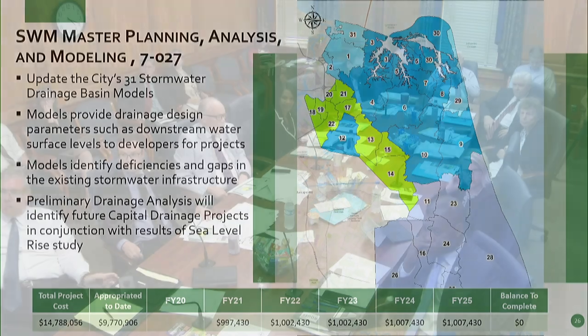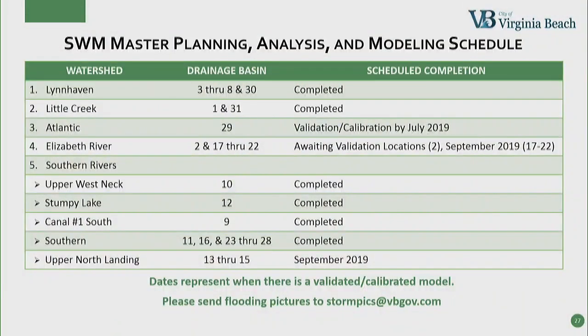For the ones in the green, are you still looking for photos of that area? We are, and that's actually in sub-basin 2, which is in the Elizabeth River watershed. Looking at the table, we're still waiting on some flooding pictures — which we're calling validation locations — for drainage basin 2. The drainage basins 17 through 22 will be complete in 2019 — and by complete I mean we have a validated and calibrated model — as well as the Upper North Landing watershed and the Southern Rivers watershed. Those will also be done in September. So all of the models should be complete with reports by the end of the year.